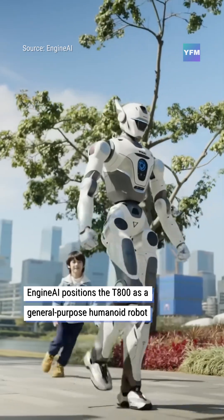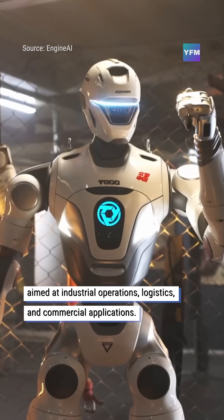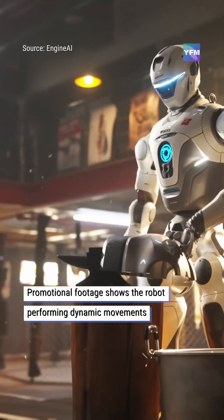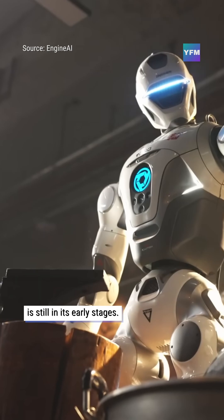Engine AI positions the T-800 as a general-purpose humanoid robot aimed at industrial operations, logistics, and commercial applications. Promotional footage shows the robot performing dynamic movements and combat-style motions, though large-scale real-world deployment is still in its early stages.